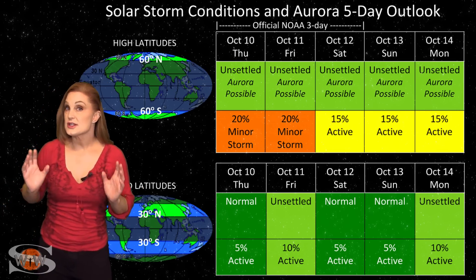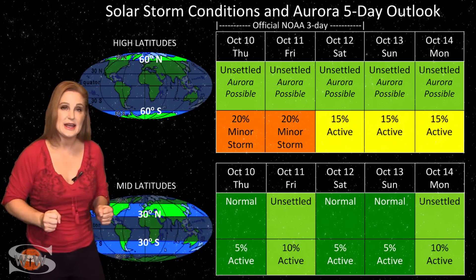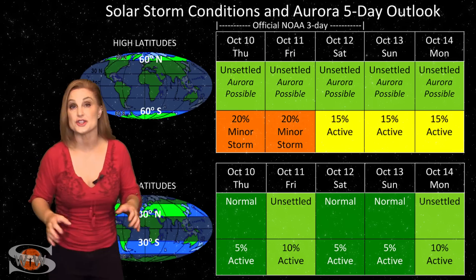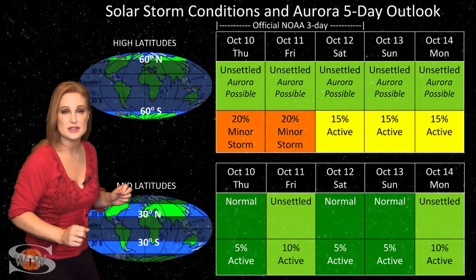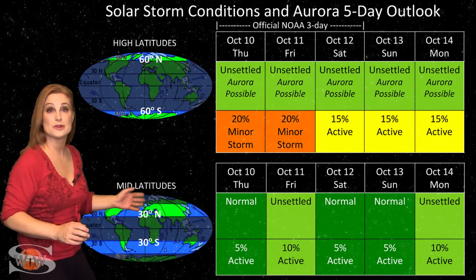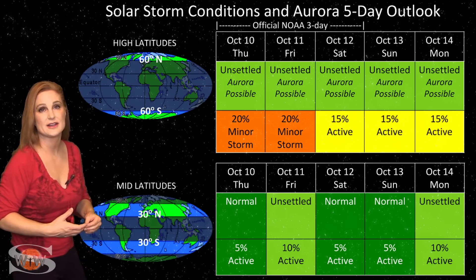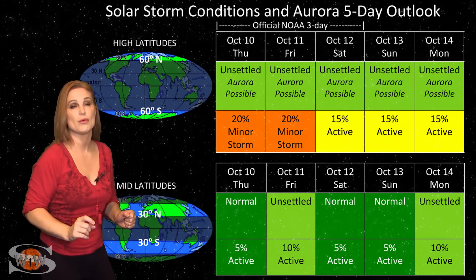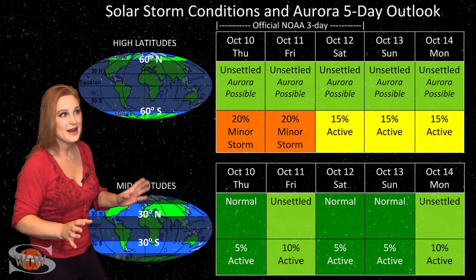Switching to solar storm conditions and aurora possibilities over the coming week, we do have a remnant coronal hole rotating in through Earth's strike zone, but don't expect it to give us all that much. At high latitudes, NOAA is only expecting unsettled conditions with up to about a 20% chance of a minor storm. At mid-latitudes, we're looking at normal to unsettled conditions with only about a 5% to 10% chance of active conditions. We have been bumped to active conditions for a very short while over the past day or so, but don't expect it to do all that much.